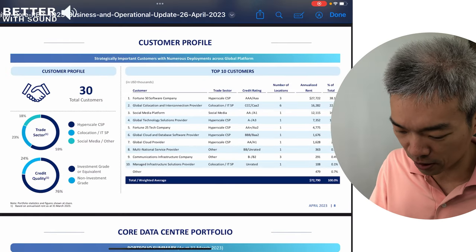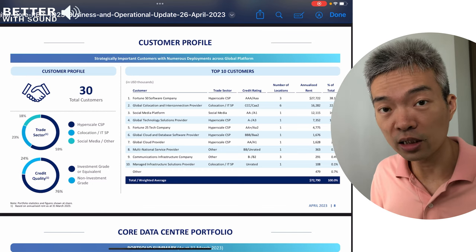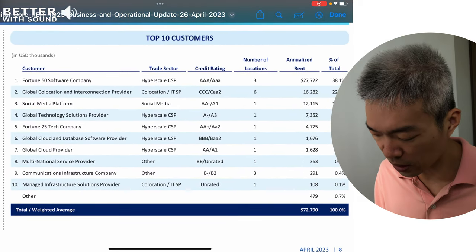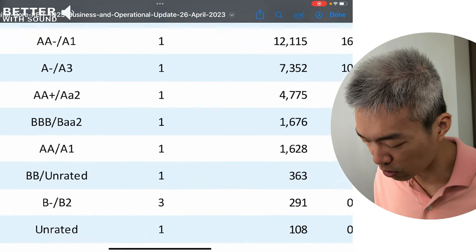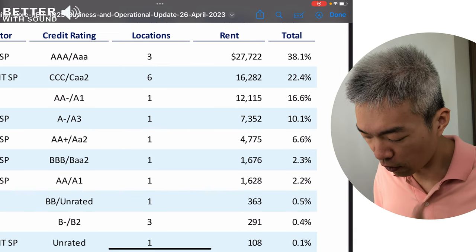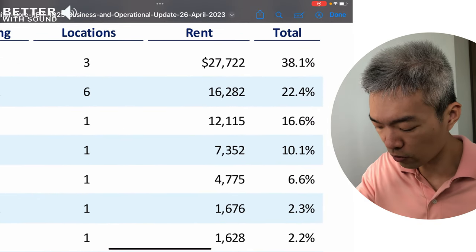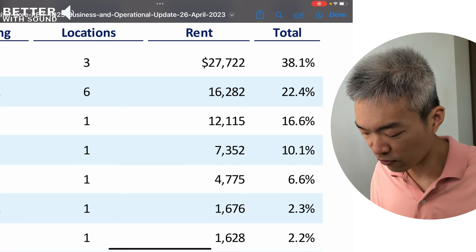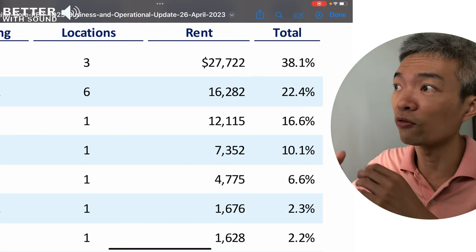What you see here currently is a Digital Core business and operational update based on April 2023. Zooming in, you can see the top 10 customers. I want you to focus on the top 4 customers in their portfolio, which are contributing a range from 10% to 40%. If I do a quick math, that's probably around 80% of its revenue. So that's kind of a high exposure.